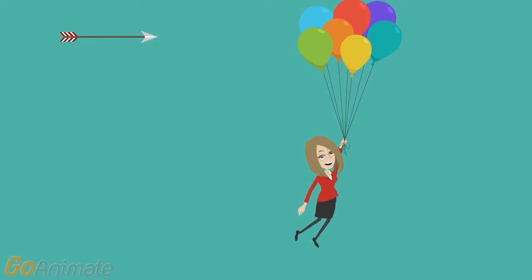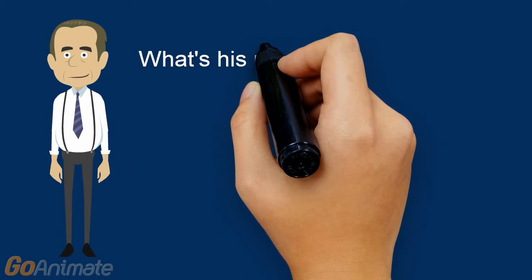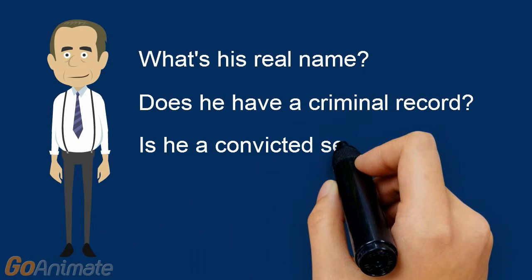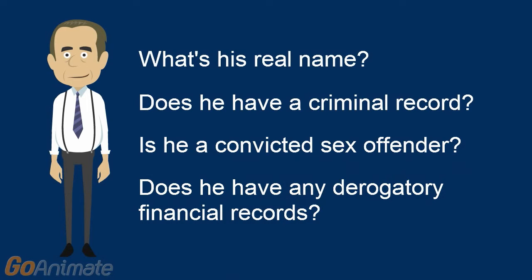But before you get too carried away by John, take the opportunity to ensure that he is who he says he is. Global can help you find the answers to questions such as: what's his real name? Does he have a criminal record? Is he a convicted sex offender? And does he have any derogatory financial records?